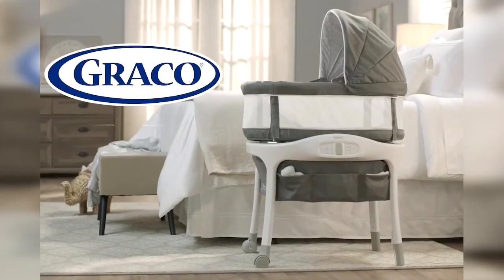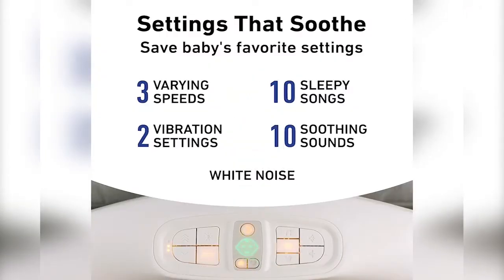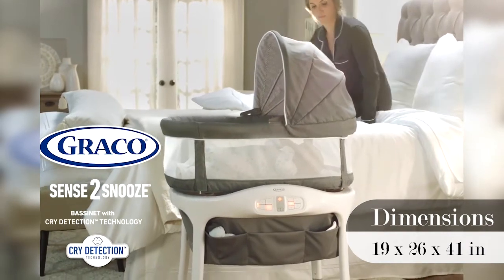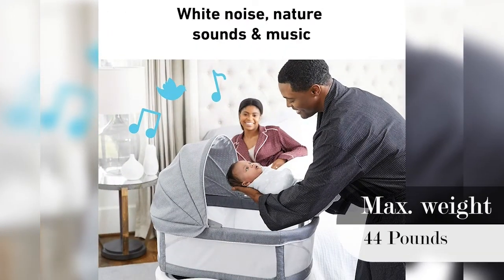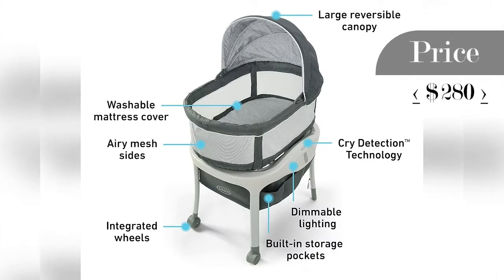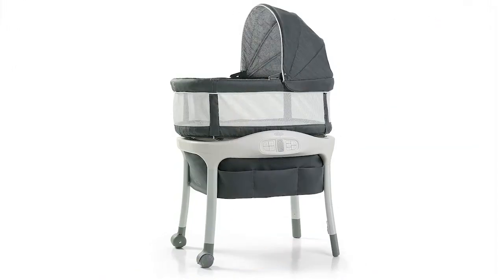The Graco Sense 2 Snooze Bassinet with cry detection technology includes a built-in microphone designed to hear baby's cries and respond by automatically adjusting the bassinet's settings to help soothe baby back to sleep. With head-to-toe soothing motion, three different speeds, two-speed vibration, white noise, ten sleepy songs, and ten soothing sounds, the bassinet finds the right combination of settings to help calm the baby. Dimmable lighting on the parent controls makes it easy to adjust the settings day or night. The cozy bassinet has airy mesh sides for breathability and visibility, and blocks light with the reversible canopy.